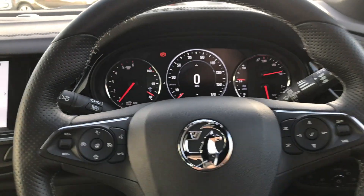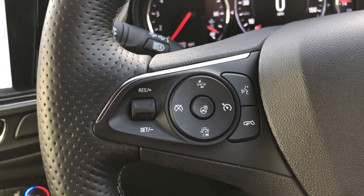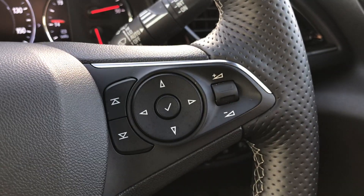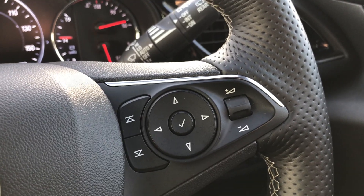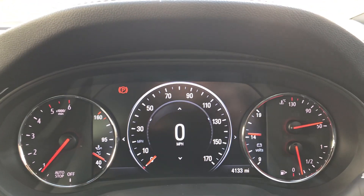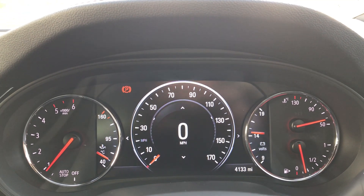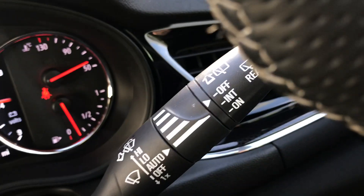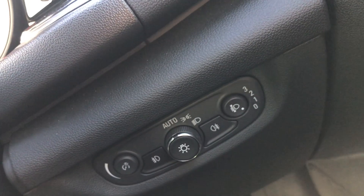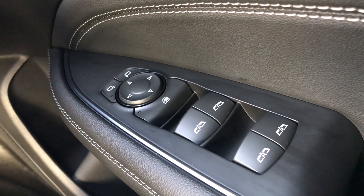Moving on to the steering wheel — on your left hand side you have your cruise control and your speed limiter, which will help take a little bit of the stress off for those long journeys. On your right hand side there are controls for the dashboard and the audio. Moving on to the dashboard itself, it's electronically lit up which makes it easy to see. You can see that this car has done 4,133 miles. The car also comes with automatic rain sense wipers, automatic lights, electronic wing mirrors, and full electric windows.